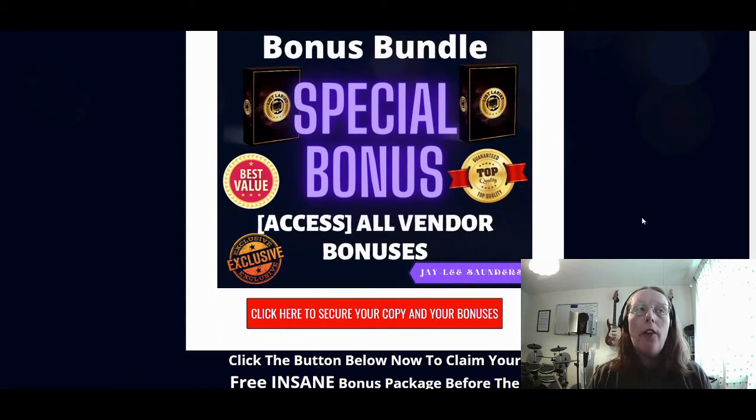Bonus number five is access to all the vendor bonuses, which should either be appearing in the members area or via a link that, once you've purchased List Lariat, they'll provide to you as to where you get your bonuses from. That's bonus number five.